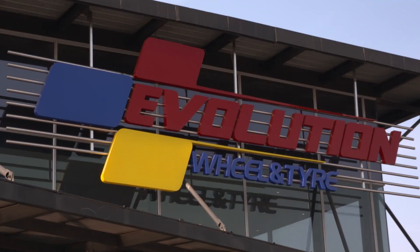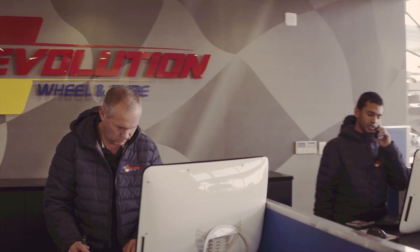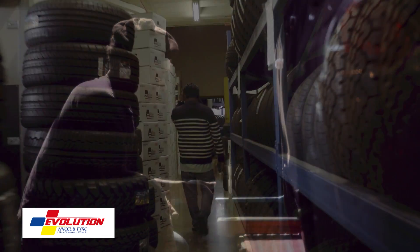Remember, you're not a tyre expert, so please ensure that you have your tyres checked by a professional operation — one that will ensure that your tyres are not only safe to drive, but also have the legal tread limit. And of course, that the age of the tyre is not compromised, because each tyre has an expiry date.